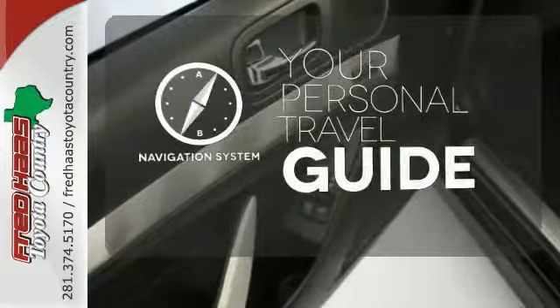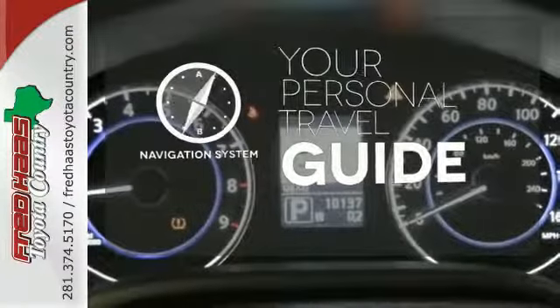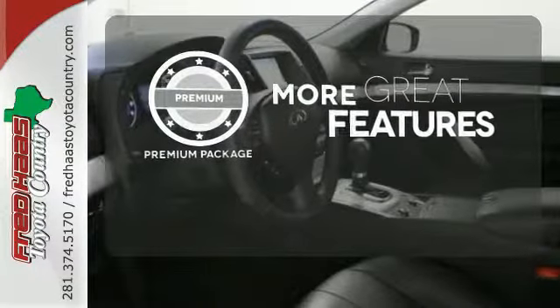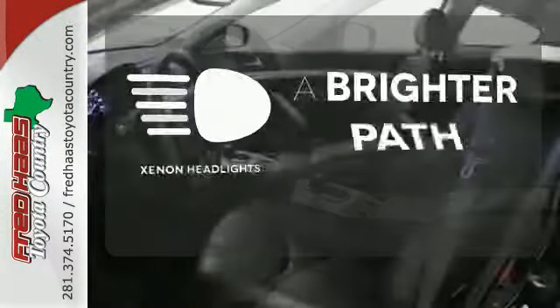It comes with a navigation system to easily guide you to your destination. The premium package gives this vehicle that extra touch of class and luxury. Illuminate your path with the Xenon headlights.